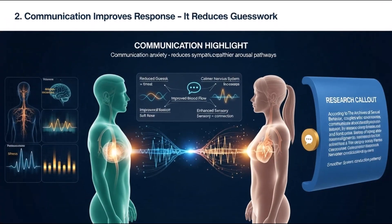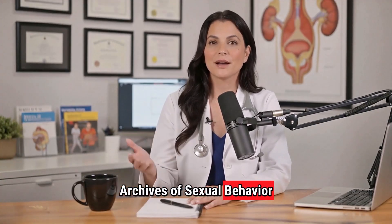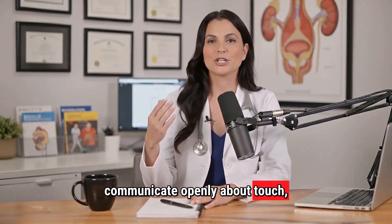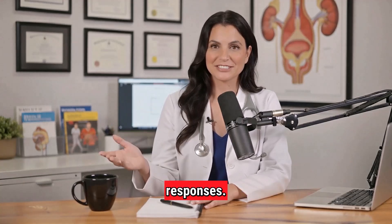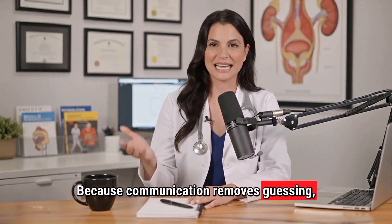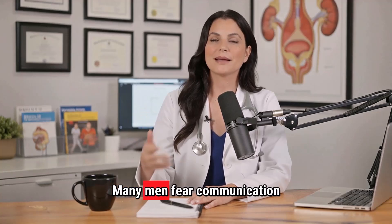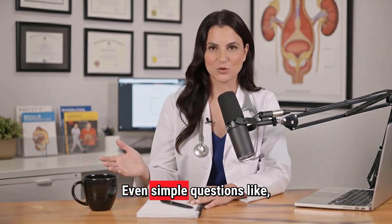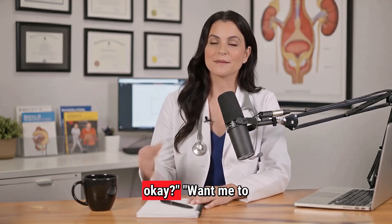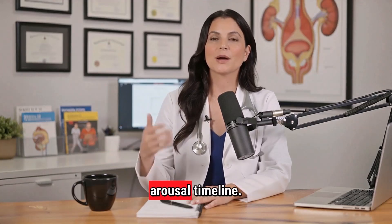Principle 2: Communication improves response because it reduces guesswork. A study from the Archives of Sexual Behavior found that couples who communicate openly about touch, pacing, and comfort show significantly higher physiological arousal responses. Why? Because communication removes guessing, which removes anxiety, which improves blood flow and sensory processing. Many men fear communication will ruin the moment, but in reality it aligns action with anatomy. Even simple questions like 'Does this pressure feel okay?' or 'Want me to go slower or stay right here?' signal attentiveness, which directly improves the arousal timeline.